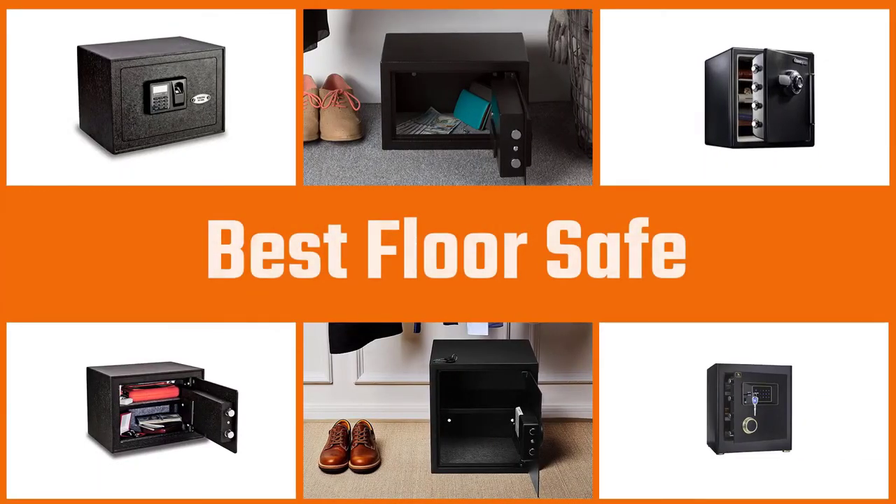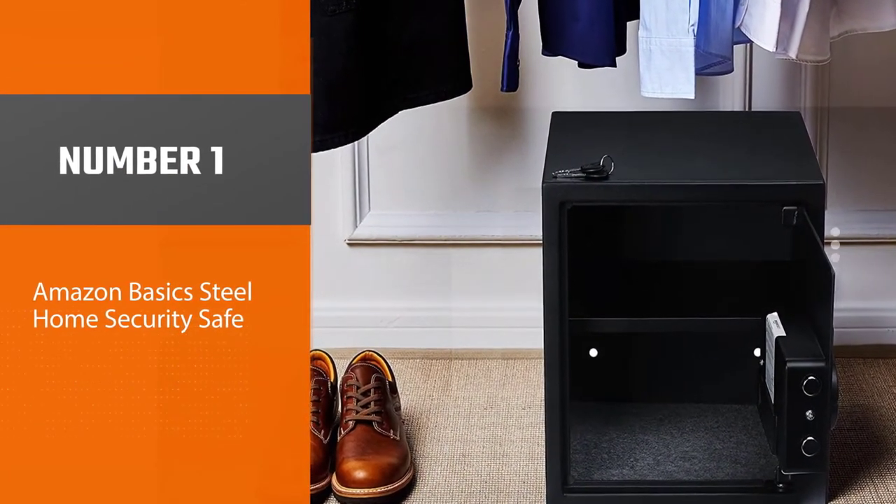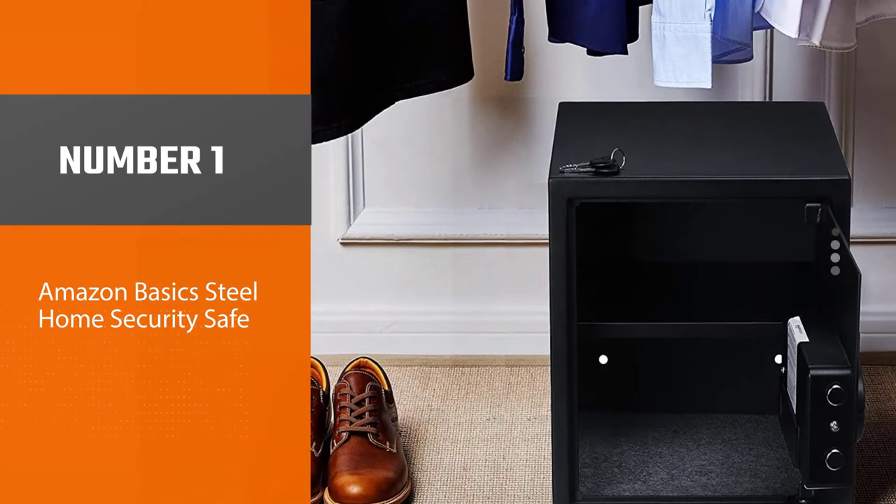In this video we'll show the 5 best floor safes on the market to help you choose the best one for you. So let's dive into the video. Number one: the most popular Amazon Basic Steel Home Security Safe.